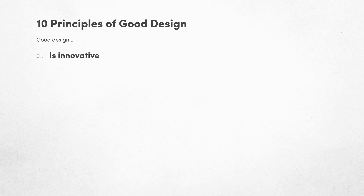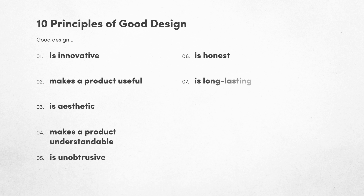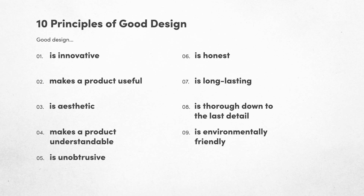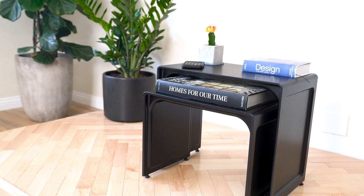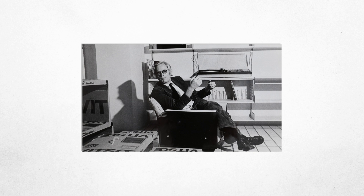Later in his career, he wrote down 10 principles of good design. Rams says good design is innovative, makes a product useful, is aesthetic, makes a product understandable, is unobtrusive, is honest, is long-lasting, is thorough down to the last detail, is environmentally friendly, and is as little design as possible. This table does appear to check all these boxes. It was actually first designed in 1962 to accompany his 620 chair program. They work very nicely together.